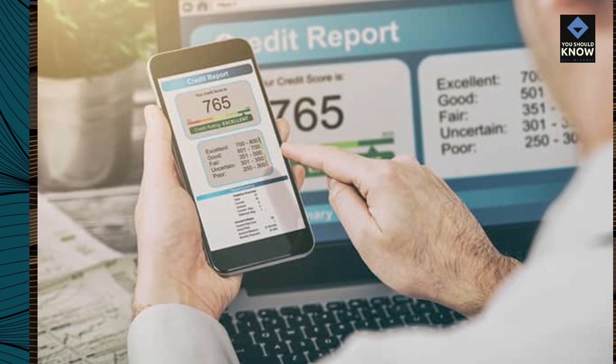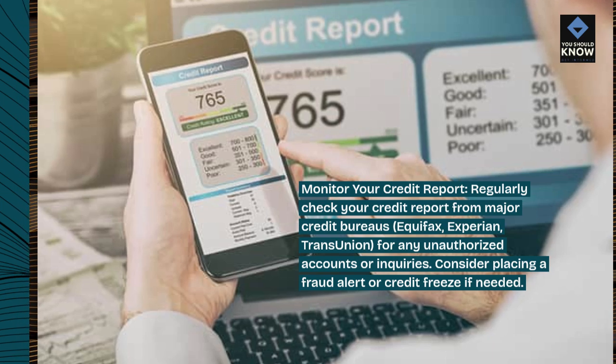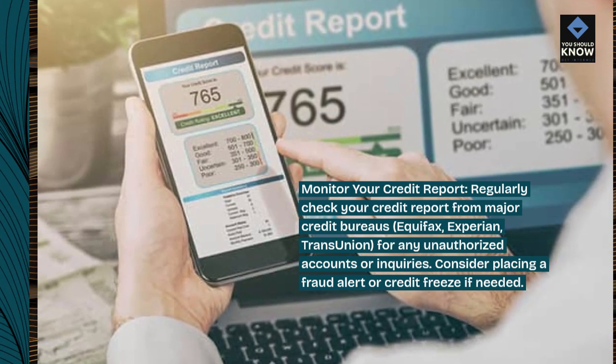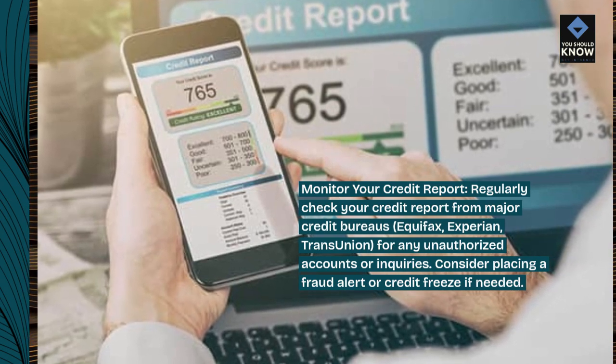Monitor your credit report: regularly check your credit report from major credit bureaus — Equifax, Experian, and TransUnion — for any unauthorized accounts or inquiries. Consider placing a fraud alert or credit freeze if needed.